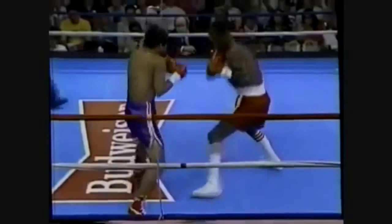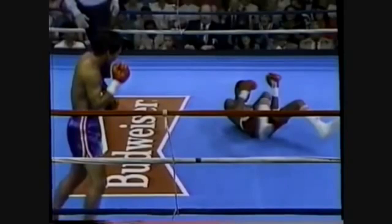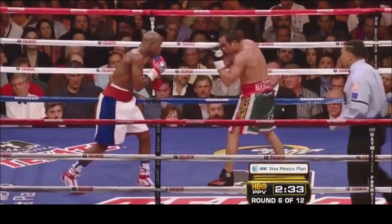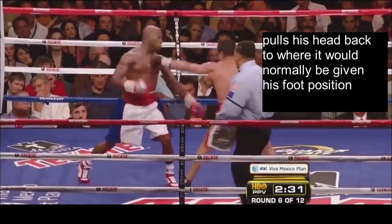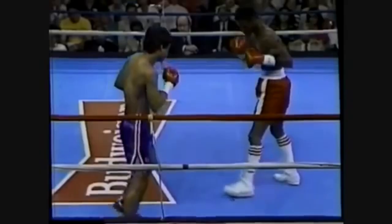Next I want to talk about Orlando Canizales' pull counter. Before I go into how he performs this technique, I first want to explain that he doesn't perform it the same way you'd see Floyd Mayweather perform it. The basis of Mayweather's pull counter is using distance deception to make you appear closer than you really are — Mayweather would stand just outside of punching range and lean over his front foot to appear in range. When his opponent takes the bait, he pulls his head back and counters over the top. However, Canizales doesn't perform the pull counter by using distance deception.